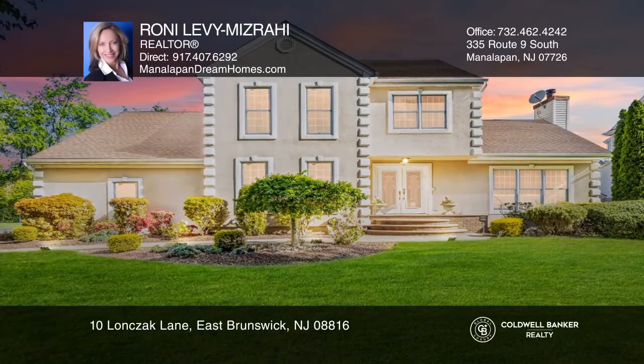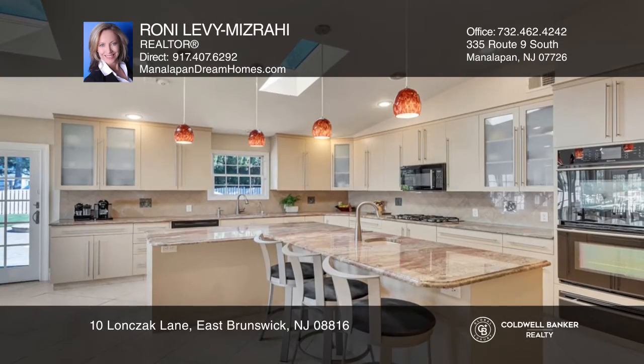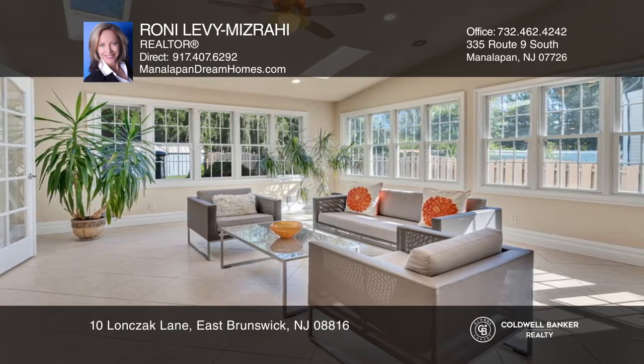This stunning, custom-built, four-bedroom, four-and-a-half-bath colonial features an open layout. Your gourmet chef's kitchen boasts top-of-the-line appliances, granite counters, and a center island with a sink.